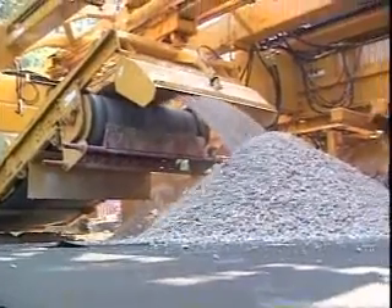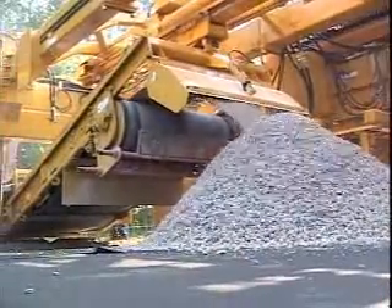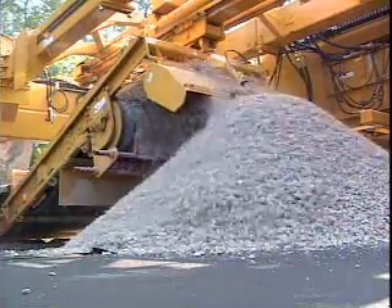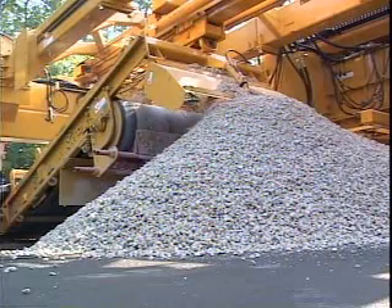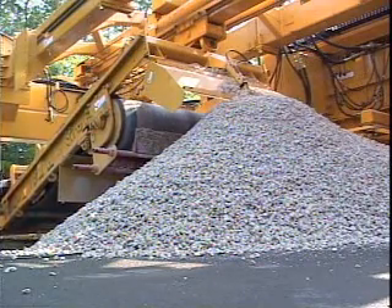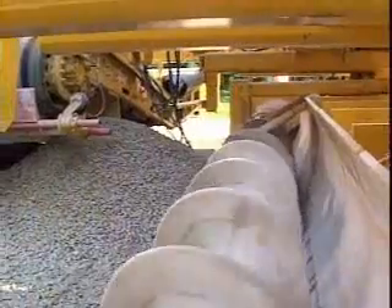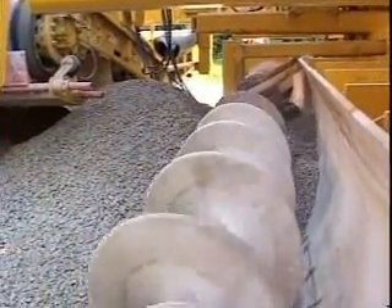This same PS 4000 was also designed for the placement of aggregate base material. This PS 4000 features a unique concave-shaped strike-off blade for stone material.